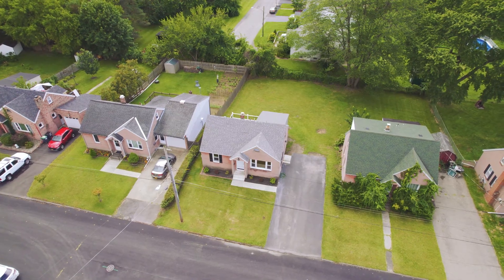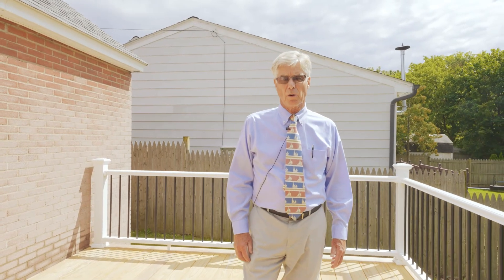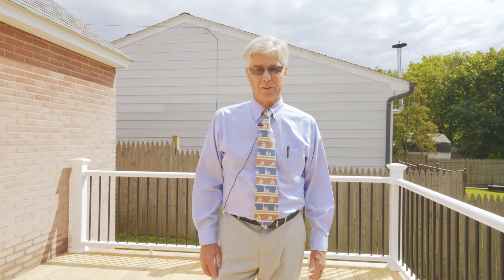So once again, what do you guys think? Give me a call — Rick Field, Field Realty, 495-1877 for a viewing of this house. It's vacant, can be shown at any time, and it's probably going to sell fast. Thanks.